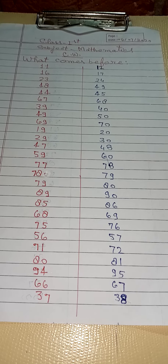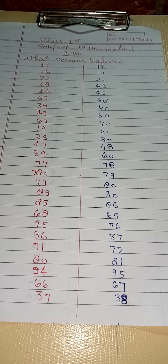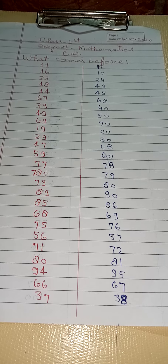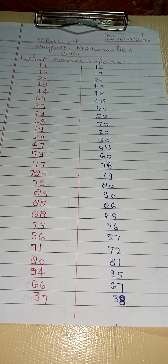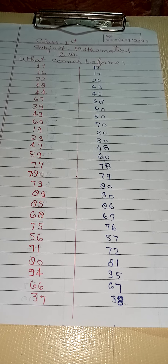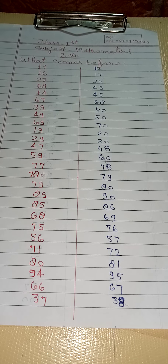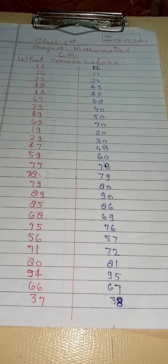69 before 68, 57 before 56, 72 before 71, 81 before 80, 95 before 94, 67 before 66, 38 before 37.